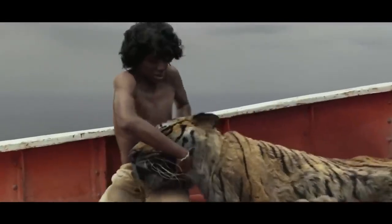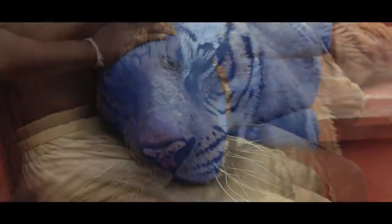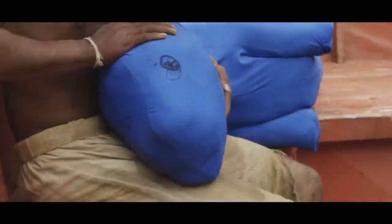However, for the close-up shots where Pi has to physically interact with the tiger, they didn't use a tiger either. They used a blue teddy bear with badly scribbled-on eyes.